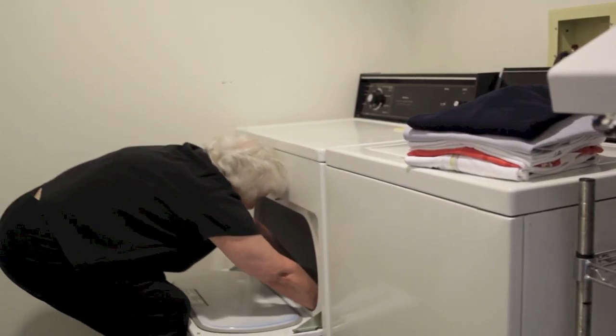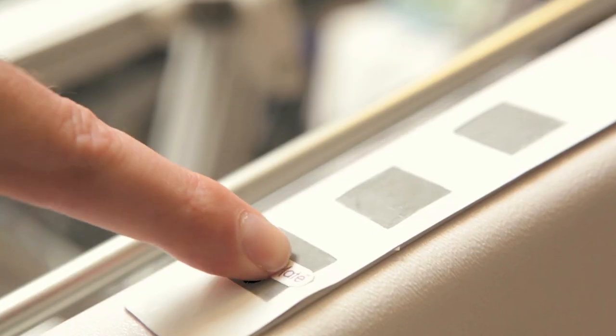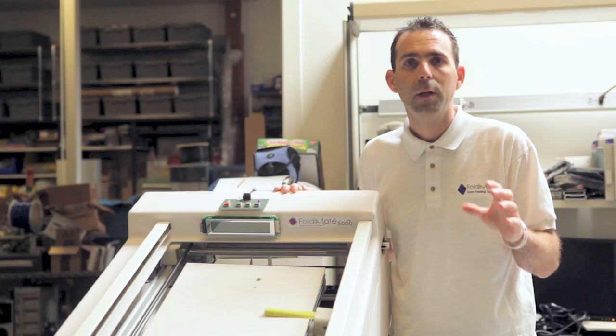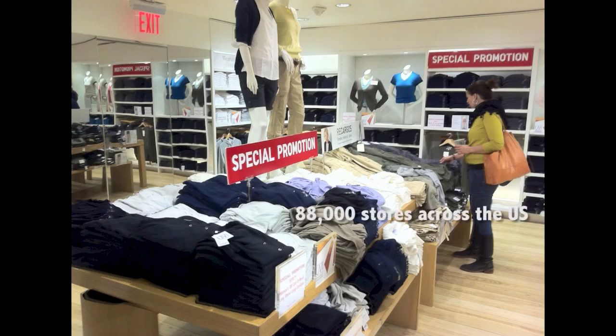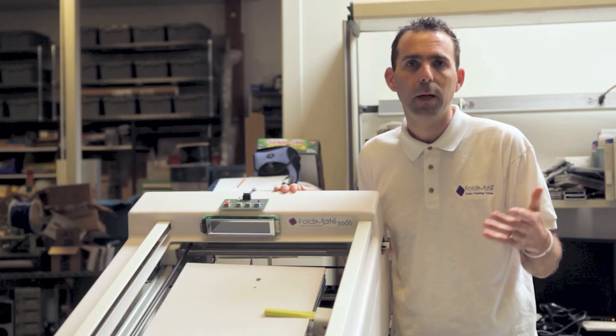When finished, FoldyMate will help laundromat users fold their laundry easily and faster so they can enjoy their Sunday afternoons. It will also allow any business with employees who fold clothes on a regular basis to improve and unify their folded output while saving valuable time, which will be used to increase capacity and attend to more important tasks. Businesses like wash-and-fold laundromats, clothing stores, apparel printing shops, commercial laundry facilities, and more.